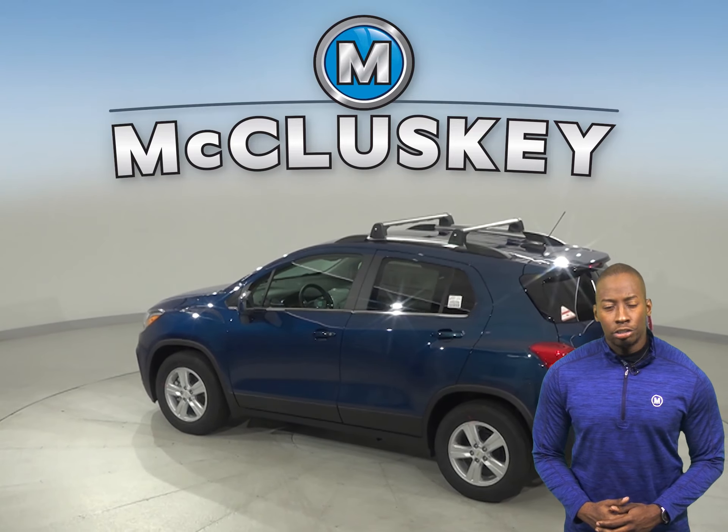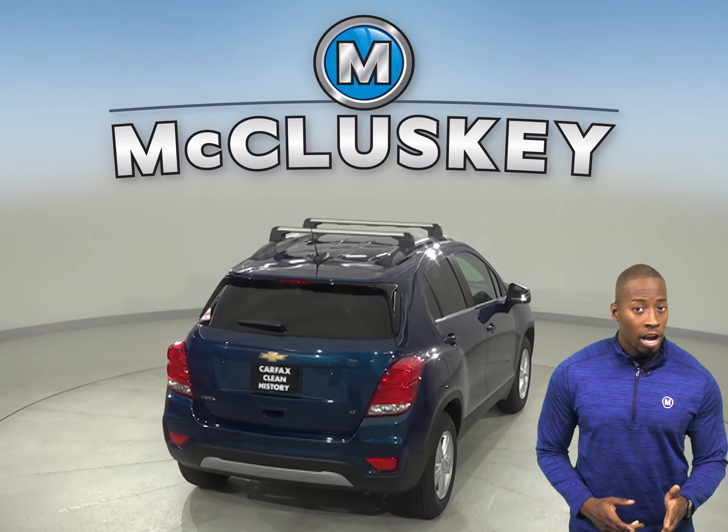The Chevrolet Trax's engine uses a cast iron block for durability, while the Soul's engine uses an aluminum block. Aluminum engine blocks are much more prone to warp and crack at high temperatures than cast iron.